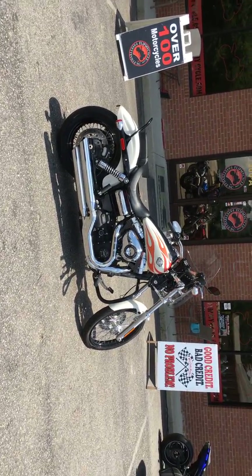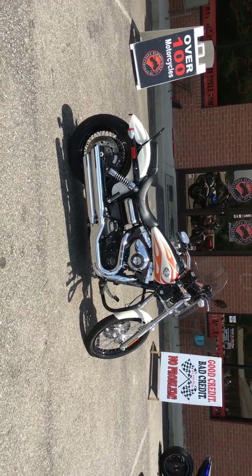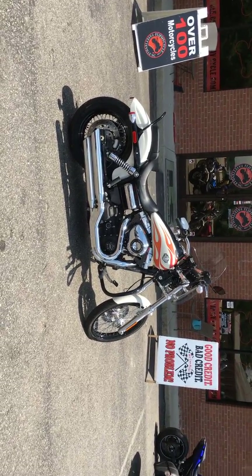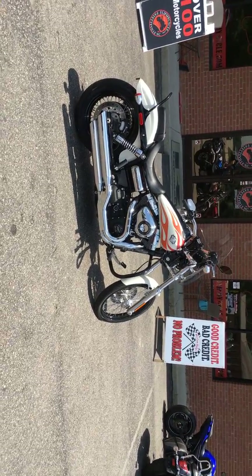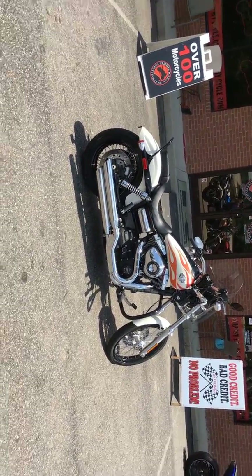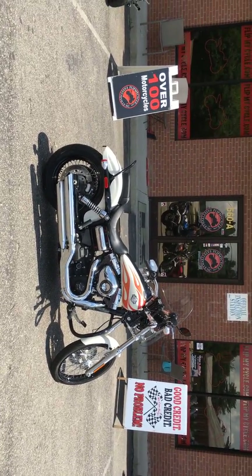Again, this was a 2014 Harley-Davidson Dyna Wide Glide — 2,151 miles for a low price of $11,600. Looking forward to seeing you. Drive safe.